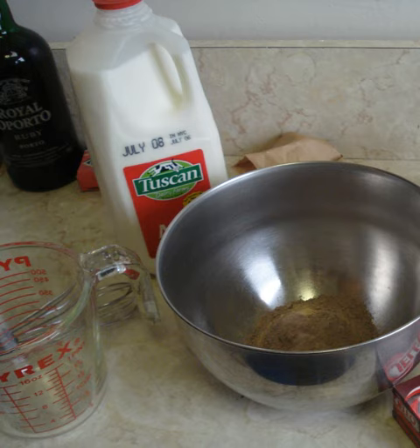Instant pudding and pie filling is an instant food product that is manufactured in a powder form and used to create puddings and pie filling. It is produced using sugar, flavoring agents, and thickeners as primary ingredients. Many flavors of instant pudding are produced by Kraft Foods and Jell-O and marketed under the Jell-O and Royal brand names. Instant pudding can be used in some baked goods.